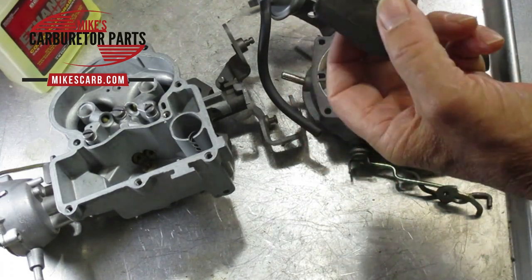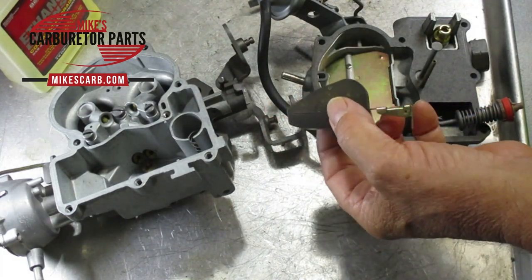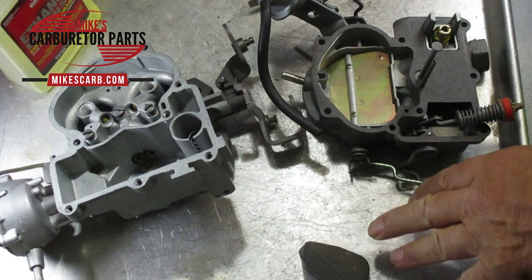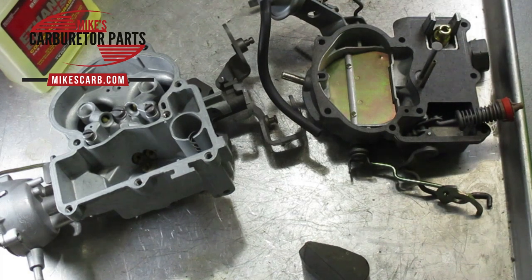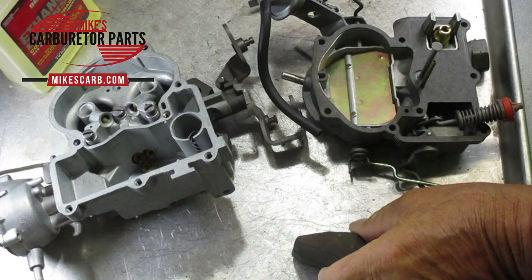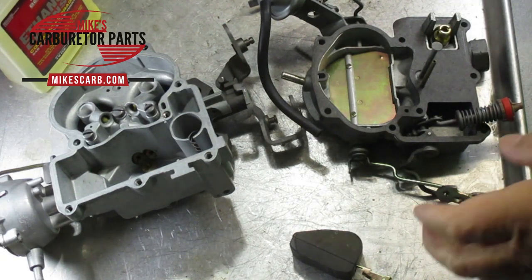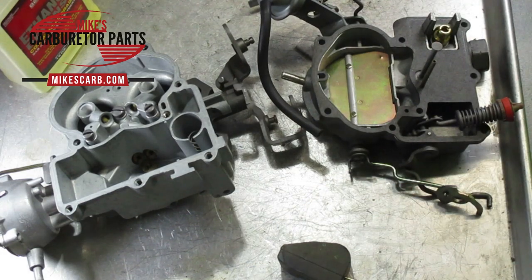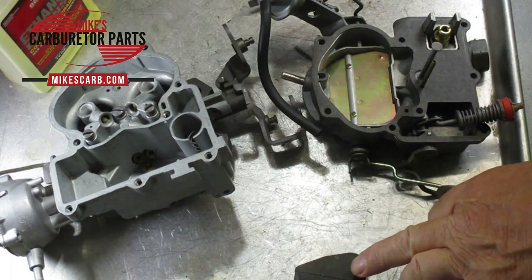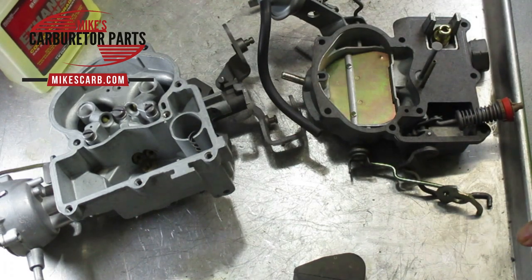Check your float. This is a nitro fill — it's actually solid, so the only way to test it is to weigh it. We usually have the float weight specs for nitro fills on our website. If it's brass, first shake it to see if there's any gas sloshing inside. If the car has been sitting for years, that gas may have evaporated. You can also heat up some water just prior to boiling, immerse your brass float in it, and look for bubbles — the heat will expand the float and reveal any holes.